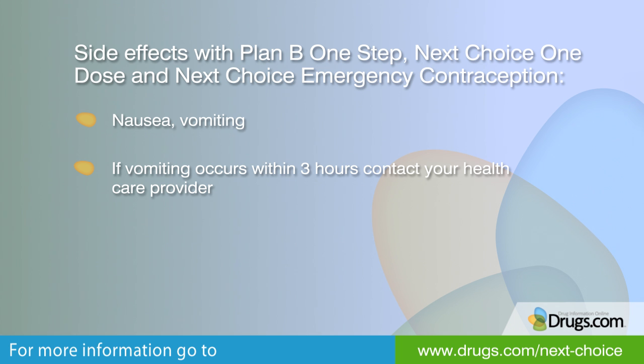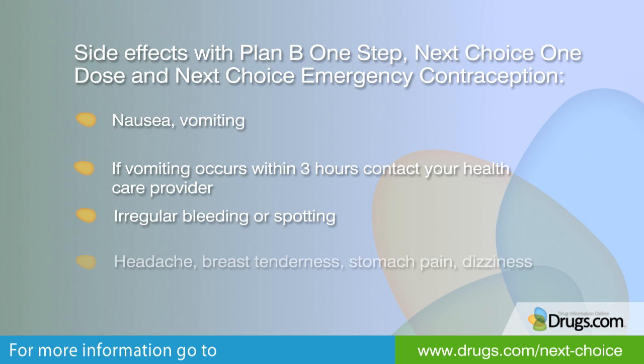Other short-term side effects include irregular bleeding or spotting, headache, breast tenderness, or stomach pain.